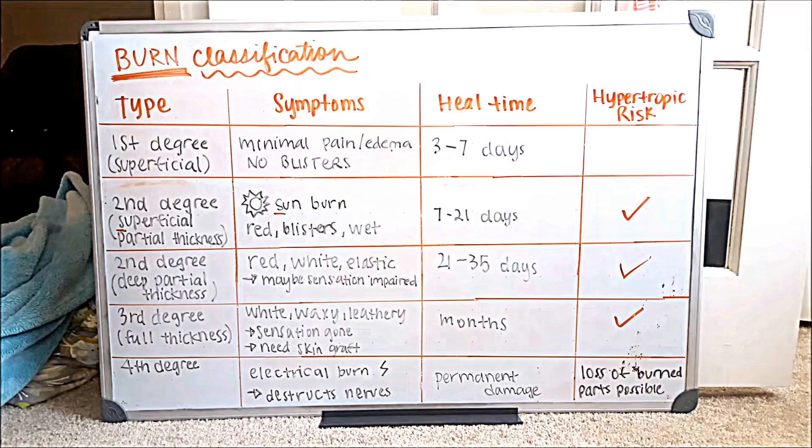Before I get started, I want to preface that there are more degrees of burns — they don't end at fourth degree — but this is the most I'm going to cover. I believe it goes up to sixth degree, and at that point the burn has gotten to the bone. It just becomes more and more severe.